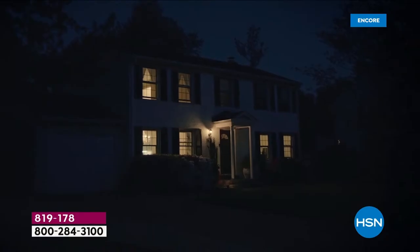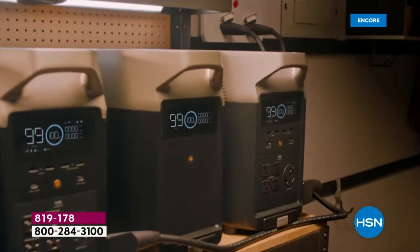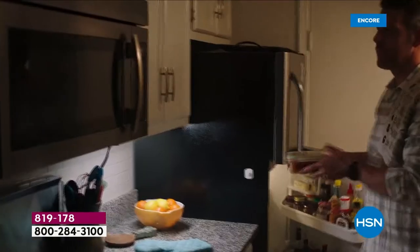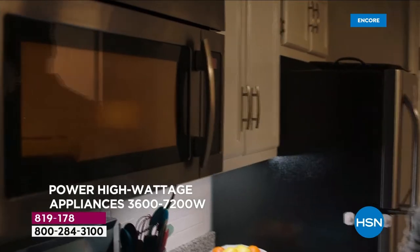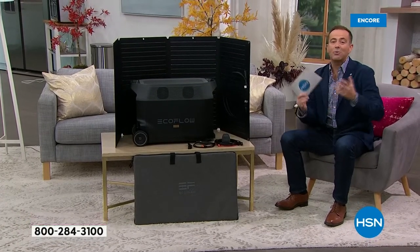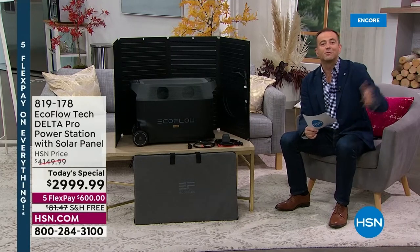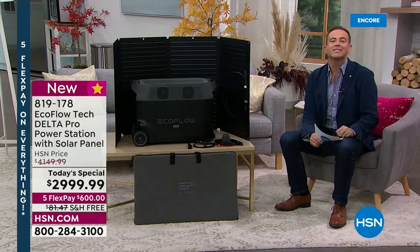It's our most powerful EcoFlow ever. So if this happens to you — if the power goes out, if there's an unexpected natural disaster, if the grid is overheating, if you are struggling with floods, if you find yourself in the middle of a winter storm or a hurricane and the power goes out in your home — how do we keep things going? How do we stop the food in the fridge from spoiling? How do we keep the fan or AC going? This is how you do it.